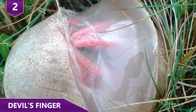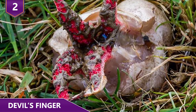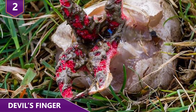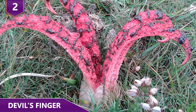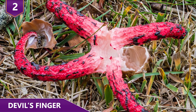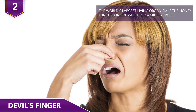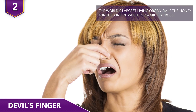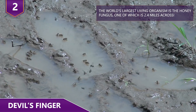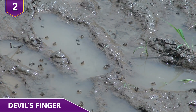It forms into four to seven long, slick arms that initially stand straight up and attach at the top. The arms then unfold to reveal a pinkish-red inside covered with a dark olive gleba, which contains the spores. Once fully grown, the plant smells like rotten flesh. The odor, combined with the plant's color, is thought to attract flies that unintentionally spread the spores, and thus the whole cycle begins again.